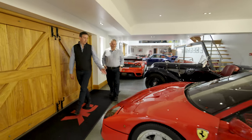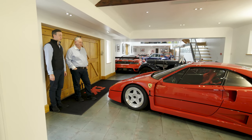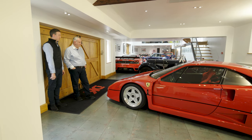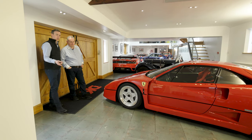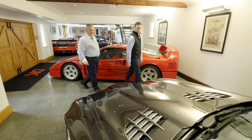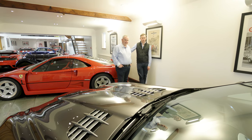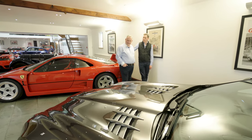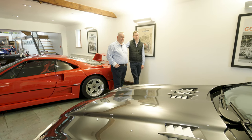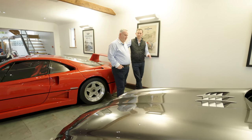We really specialise in F40s, so you'll see a lot of those today. This one has done 59,000 kilometres but it's a non-cat, non-adjust with our ceramic brake upgrade. And finally in the corner is a McLaren Mercedes SLR — a car that's tipped to be the next one to shoot through the roof in value. This one is on the market at £239,995, done just over 20,000 miles, effectively two owners from new, in a great dark grey metallic colour from new — most of them are silver.